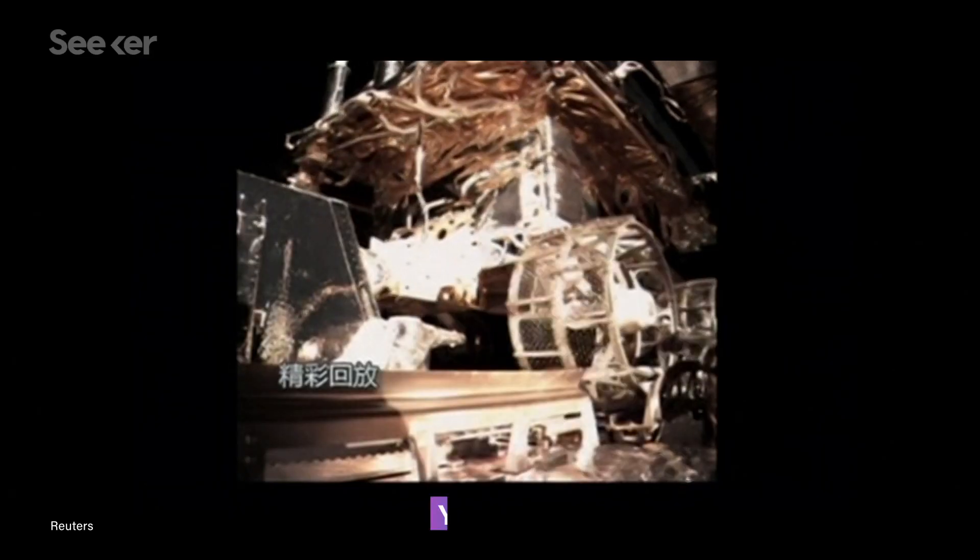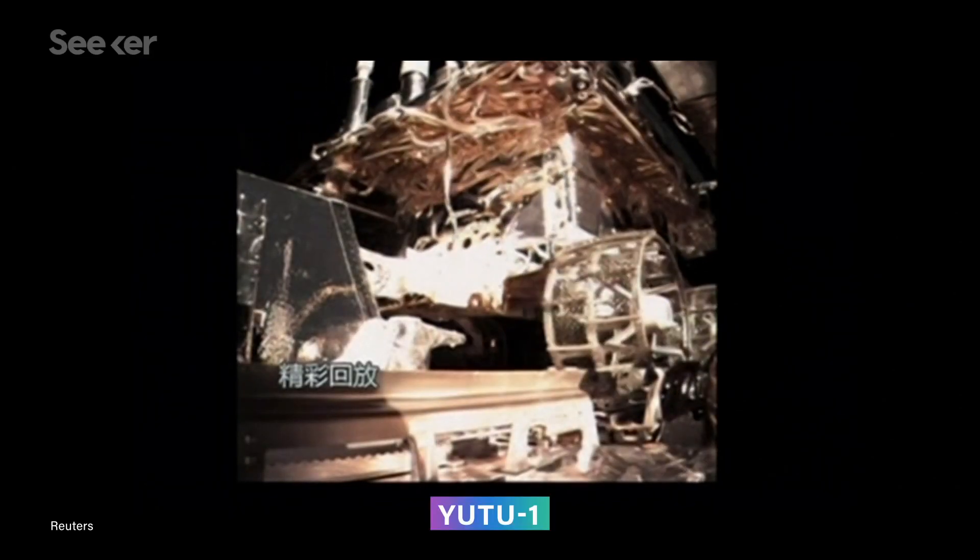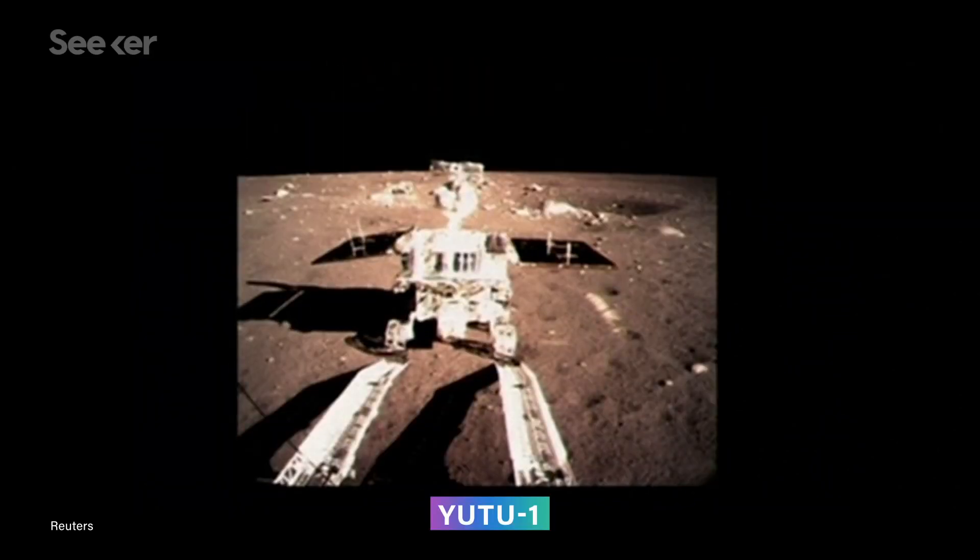I never thought I could relate to a spacecraft so much. Sleeping as much as an average teenager is part of what's allowed the Yutu-2 rover to survive as long as it has. Yutu-1, the rover it's almost identical to, short-circuited and conked out on just the second lunar day. Meanwhile, Yutu-2 set a record for longevity back in November and is still going strong.